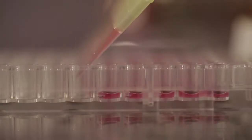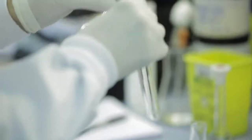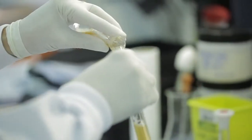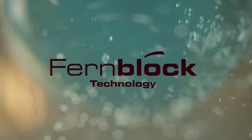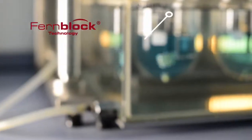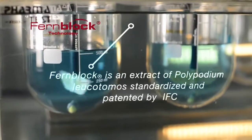The Harvard team began collaborating with IFC, a leading Spanish pharmaceutical company specializing in dermatology. Together, they developed a cultivation and extraction process to maximize the photoprotective properties of the fern extract, subsequently patented as Fern Block. Fern Block is the basis of HelioCare, a complete range of oral and topical sun protection products.